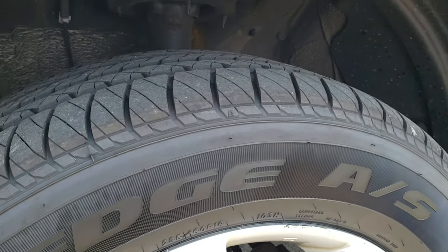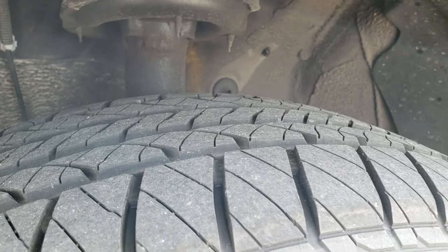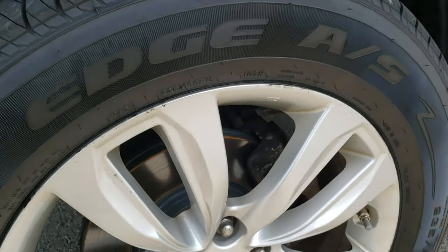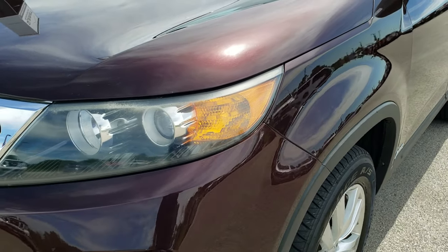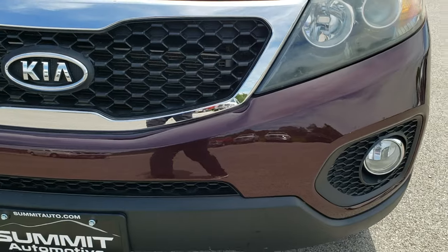In the front we have Kelly Edge 235-60R18 tires with about 50-60% of the tread left. It looks like it has brand new brakes in the front, which we probably did in our safety inspection. All of our vehicles go through a 130-point inspection. We make sure everything is working properly — if it's not, we fix it.